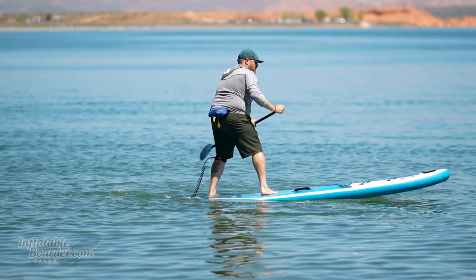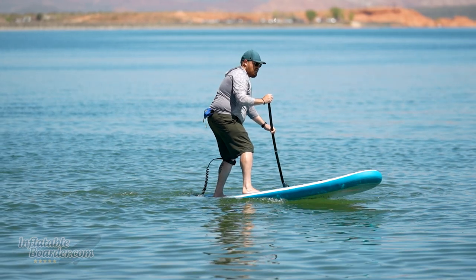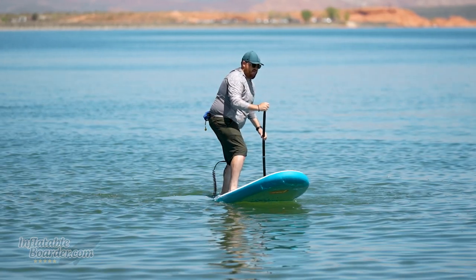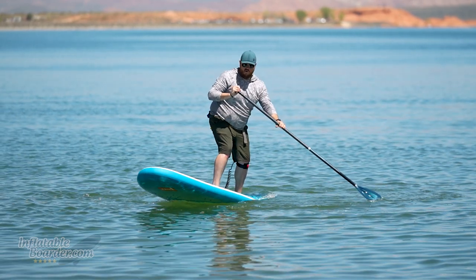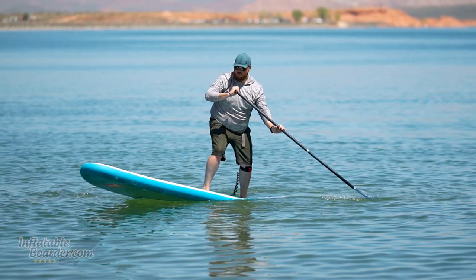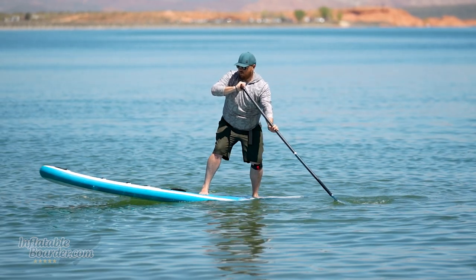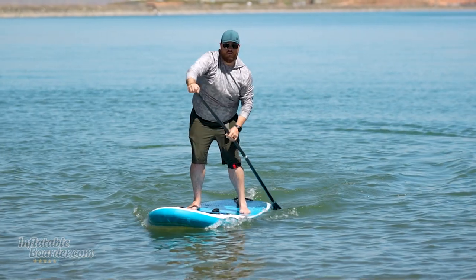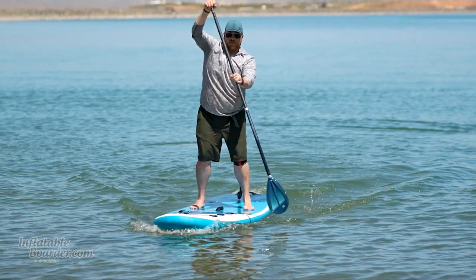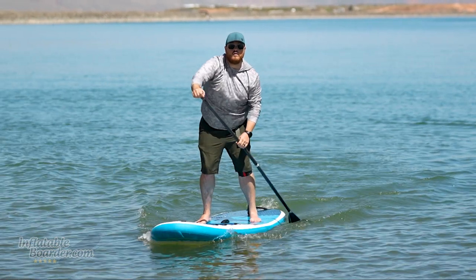With the fixed fin system, you don't have to worry about losing fins or swapping them out. Red has done a really good job of balancing tracking and maneuverability performance with these two fixed fins. And with Red's MSL Monocoque Structural Laminate Construction, this board is going to last you a long time. The Ride series has been around for many years, used widely throughout the world by private paddlers, outfitters, liveries, and guide services.